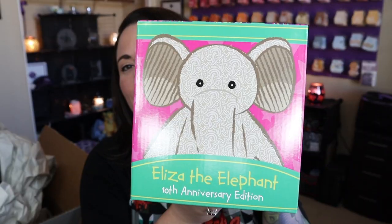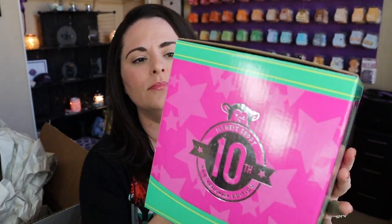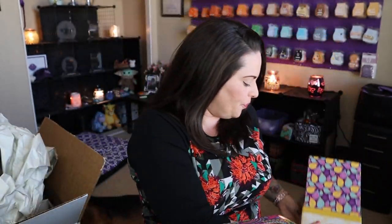Next we have Eliza the Elephant — super fun, super cute! Once again you've got the 10th anniversary box. The illustrations on the boxes coordinate with the buddy inside, so Susie's box has little leaves and Eliza's box has elephants, of course.